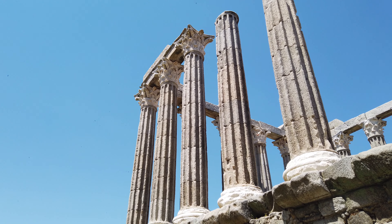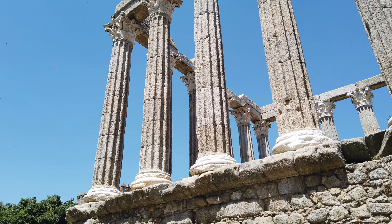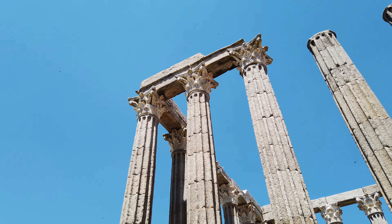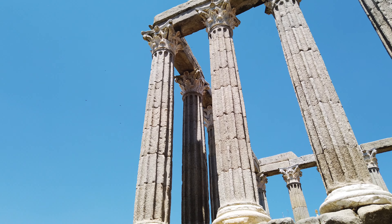Do lado norte do templo, sobreviveram as 6 colunas originais, assim como partes da arquitrava e do friso. Já do lado oeste, temos apenas 4 colunas, duas delas sem capitel. Na face este, existem 4 completas.